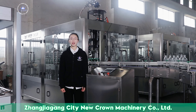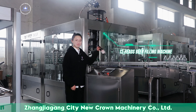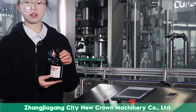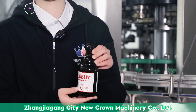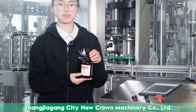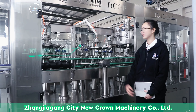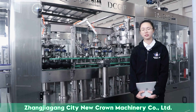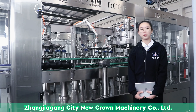Today I'm going to introduce our glass bottle filling machine. This glass bottle suits for 215mm to 715mm bottle sizes. This machine is designed with 12 filling heads, and the speed is 3,000 to 3,500 bottles per hour.